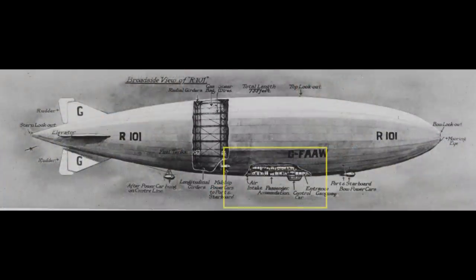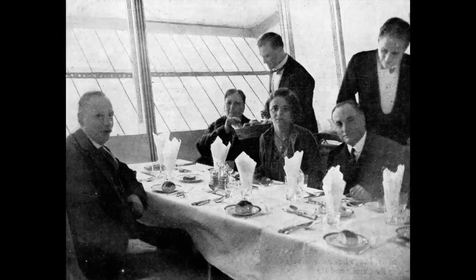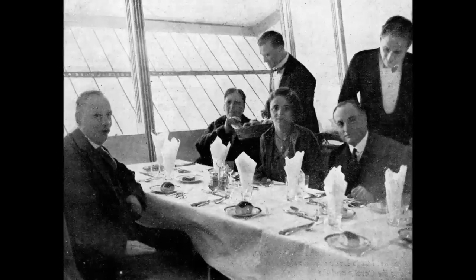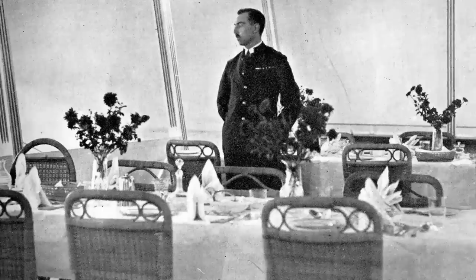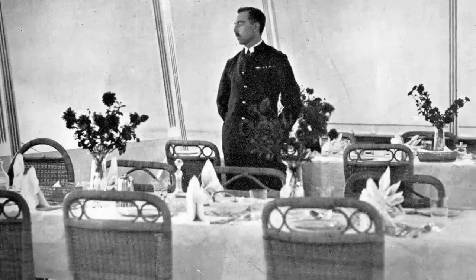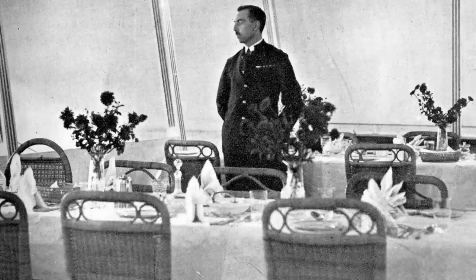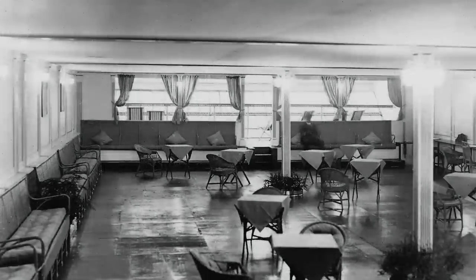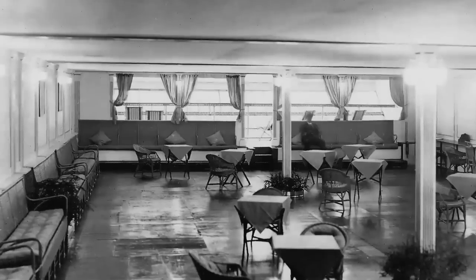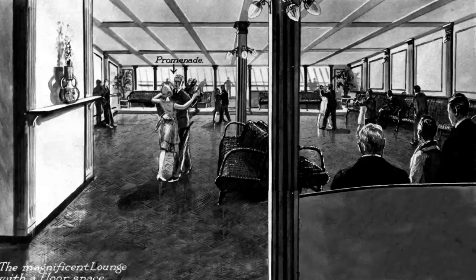Unlike the zeppelins that preceded it, R101 had a novel feature: the passengers rode inside the body of the ship, not in a car hung from the ship. They built in an elegant dining room — the cutlery and tableware were blazoned with the Royal Airship Works crest. As passengers dined, the airship's steward stood against a wall with his back straight and his chin raised. His goal was seven-course meals comparable to those of the best London hotels. A large, brightly lit lounge the size of a tennis court spanned the width of the airship. Its polished wood floor gleamed in the sunlight that spilled through giant windows, port and starboard. On this floor, the airship's designers planned for passengers to foxtrot all night as the airship flew to India.